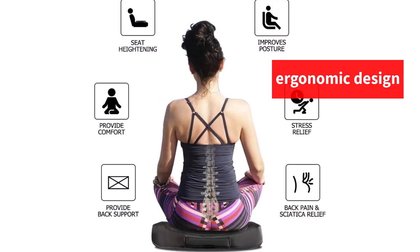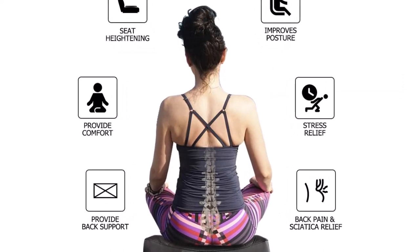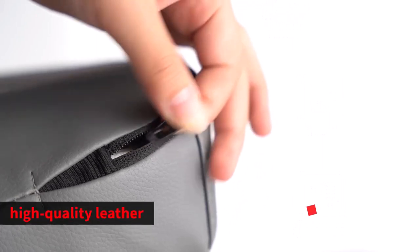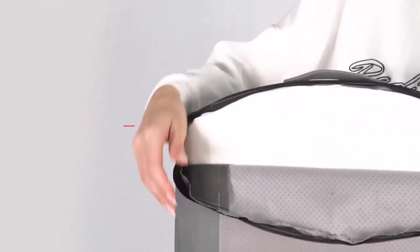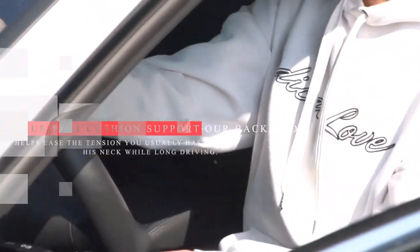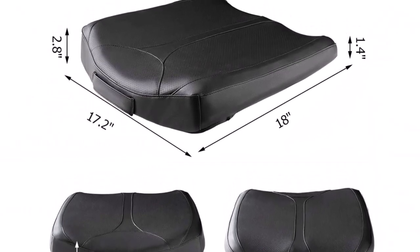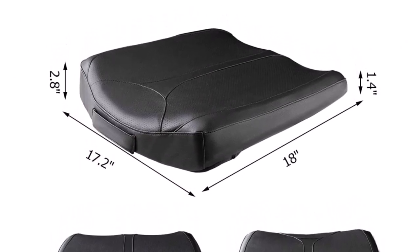Its ergonomic design promotes healthy posture and provides maximum back support and comfort, making it ideal for long car rides or short commutes. Made from high-quality leather, this cushion is resistant to dirt and easy to clean. It comes with a non-slip bottom that keeps it in place while entering or exiting the car. The built-in handle allows for easy transport, making it convenient for use in different vehicles. The generous dimensions and universal fit at 18L x 17.2W x 2.8H make it suitable for most car seats.